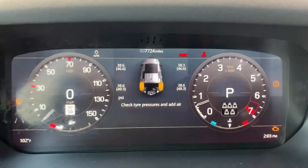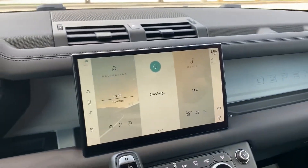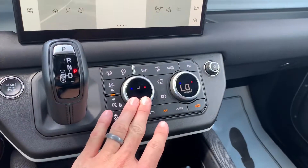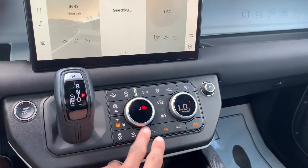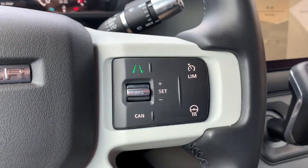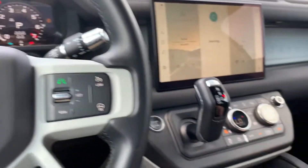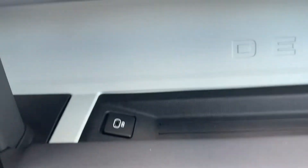Looks like it needs washer fluid and tire pressure. 7,000 miles in this car. No cooled seats, but it does have heat. Wireless charging here. Nice storage here. USBs, storage, storage or USB.